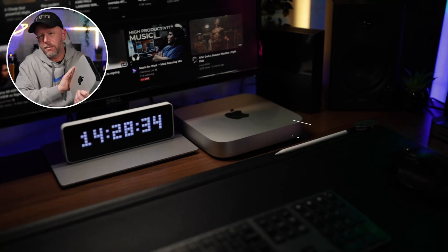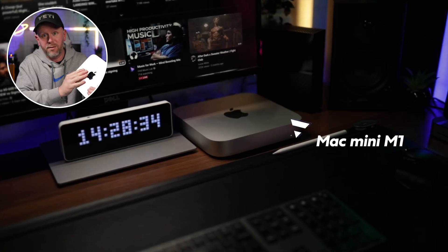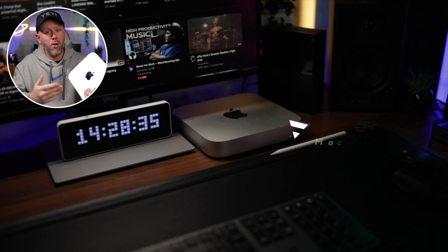Should you upgrade to the M2 Mac Mini or should you stick with the M1 Mac Mini? Should you even buy the M1 Mac Mini in 2023? Well, in this video let's talk about that.